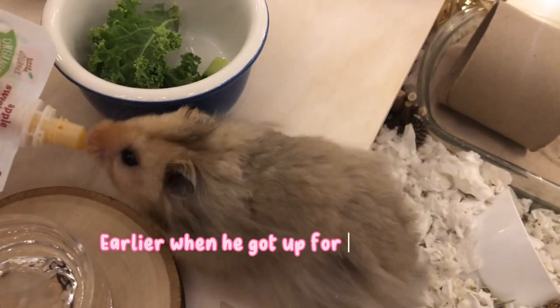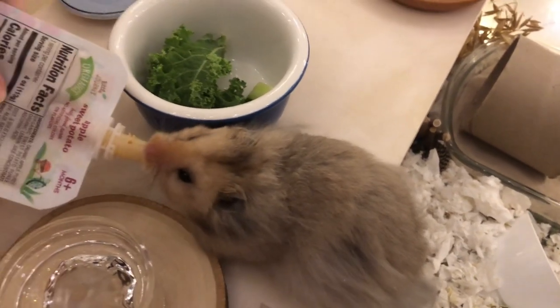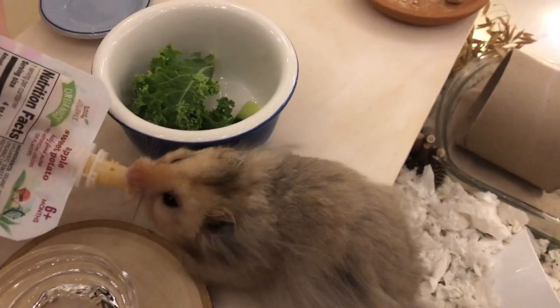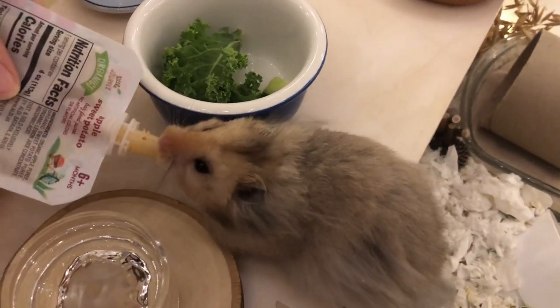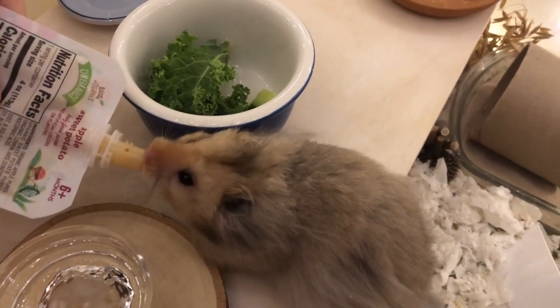Want some baby food? This is his favorite — it's a pumpkin puree, organic baby food. I don't want to give him too much because he doesn't need it, but he likes it as a treat.